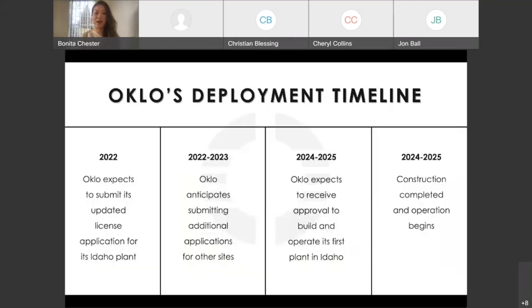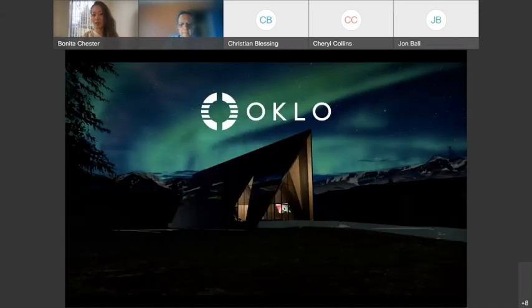This is my final slide. In terms of timeline: towards the end of 2022, we're expecting to submit our updated license application to the U.S. Nuclear Regulatory Commission for the Idaho National Lab site. In 2022 to 2023, we expect to submit additional applications for additional units we plan to deploy. In 2024 to 2025, we expect to receive approval to build our first power plant at INL, with construction completed and operation beginning. Thank you for having me.